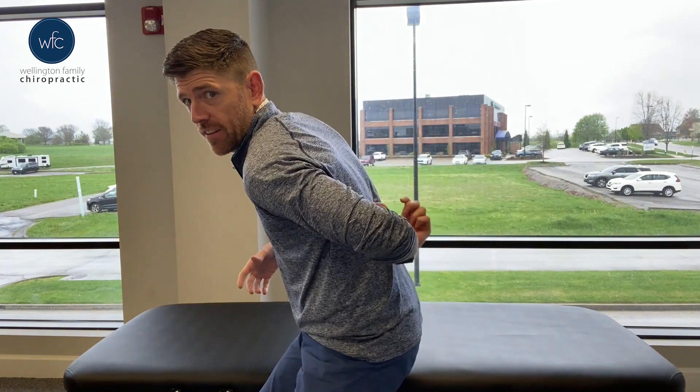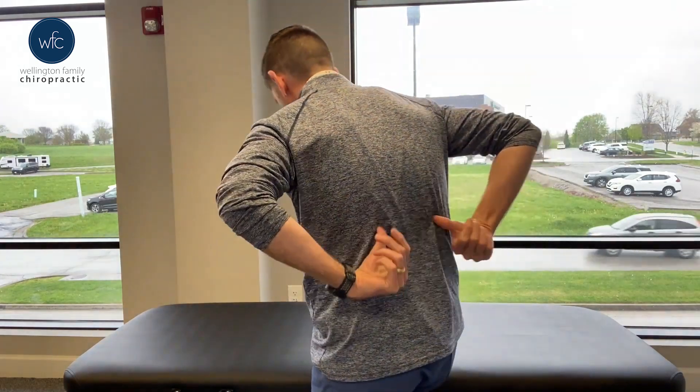Are you somebody that struggles with mid-back stiffness, or maybe you sit for a living and feel like your posture is beginning to round forward with a lot of stiffness in this area right here? If so, this video is going to be great for you. Today I'm going to show you an exercise a lot of people use for their low back that can be easily modified to work on those areas from the upper end of your lower back to the base of your rib cage. This is a common area where patients complain and it can be very hard to get moving on your own.